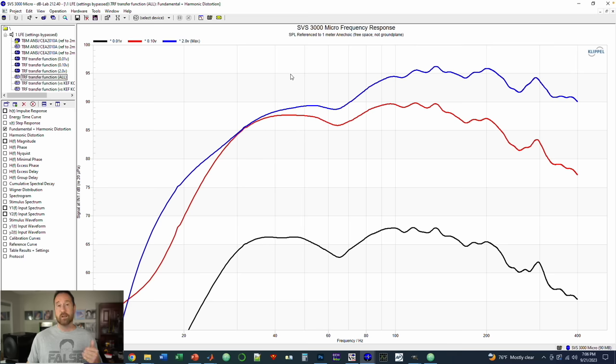Let's look at the frequency response of the SVS 3000 micro. I've tested this subwoofer at three different output levels, feeding three different input signals: 0.01 volts, 0.1 volt, and 2 volts — which corresponds basically with the maximum output capability. We see those respectively in the black, red, and blue lines. At 0.01 volt input, you're roughly around 65 decibels in output.